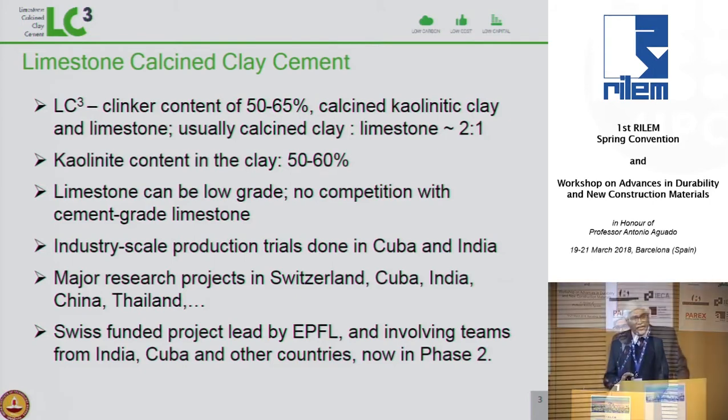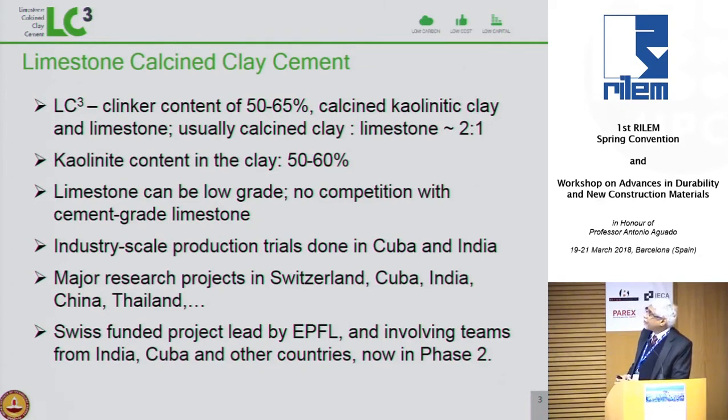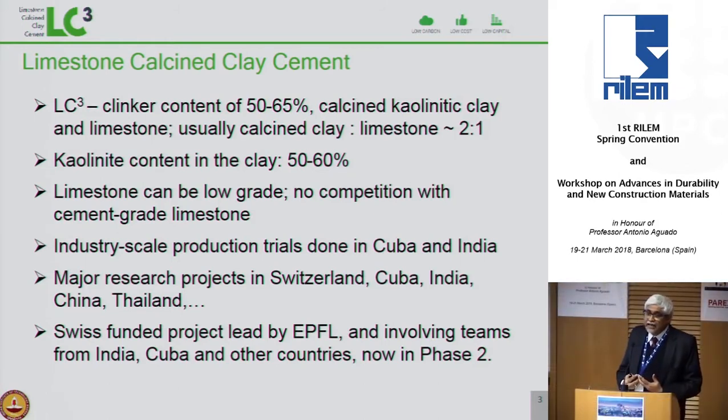I am generally talking about a clinker content of 50%. The clinker content in these types of cements could range from 50% to 65%. If it becomes much less than 50%, the effectiveness is not that great. If it goes much higher than 65%, you do not see a benefit in carbon footprint. The ratio between the calcined clay and limestone is 2 to 1. The clay need not have a very high kaolinite content — there is no big advantage of going above 50% to 60%. The limestone need not compete with limestone used for cement manufacture.